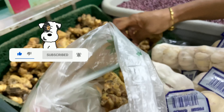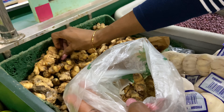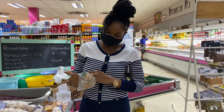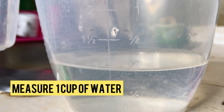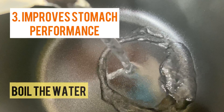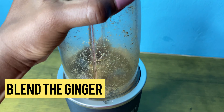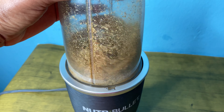It relieves nausea — drinking a cup of ginger tea before traveling can help prevent nausea and vomiting associated with motion sickness. It also improves stomach performance: it is useful in improving digestion and increasing absorption of food. Ginger tea can even prevent bloating.